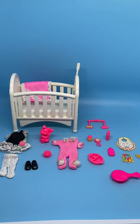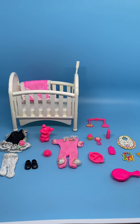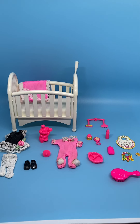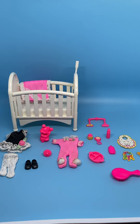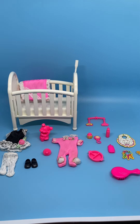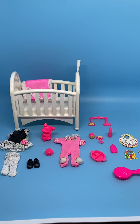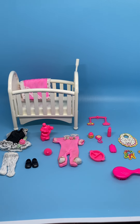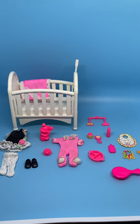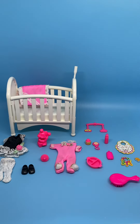Hi everyone, I'm Cindy and today I'm going to show you the very first Kelly doll accessories. I unfortunately don't have the doll but I have a lot of her accessories. She was released in 1994 as Barbie's baby sister and then again in 1995 as Bedtime Kelly. Here are the pieces I have that come with this set.